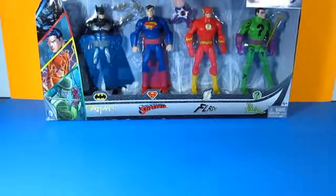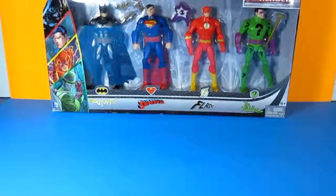Hey guys, PinoyToyGeek back again with another toy haul video. Today we are taking a look at some of my toy pickups from the recently concluded Long Beach Comic Con. I was there for three days and two nights and was also able to make a toy run with all the local stores in the area.